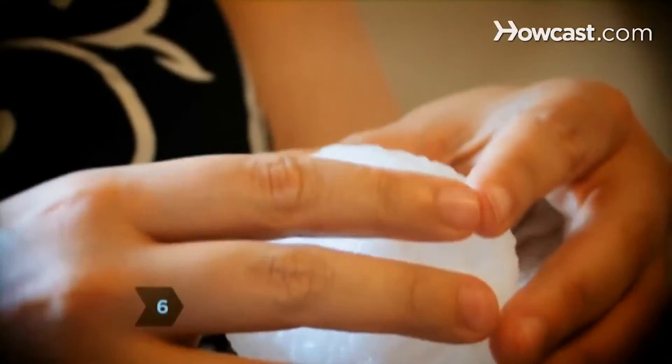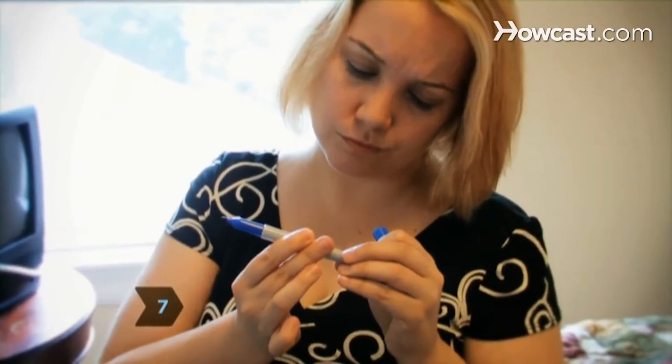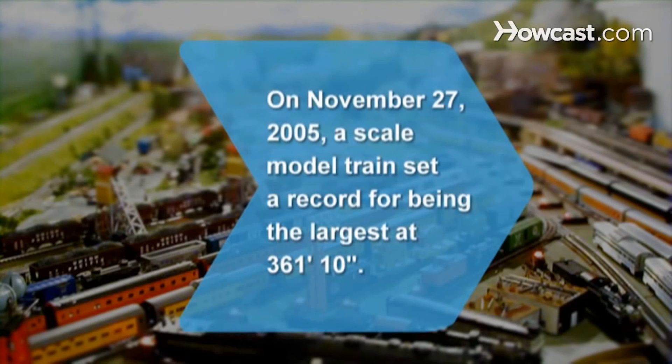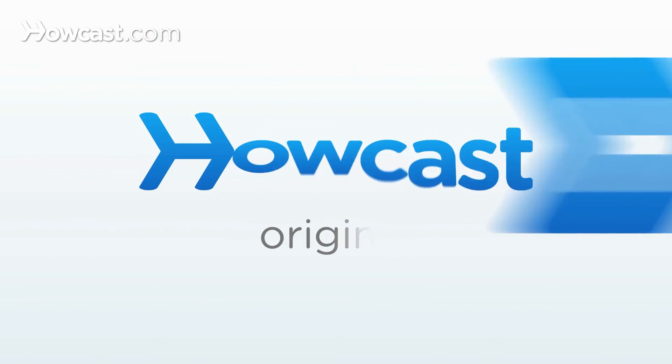Inspect toys on a regular basis to see if any pieces are broken. Ensure all crayons, paints, and markers are non-toxic. Supervise playtime to keep your child safe. Did you know on November 27, 2005, a scale model train set a record for being the largest at 361 feet 10 inches.